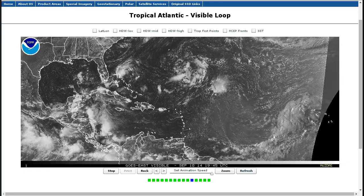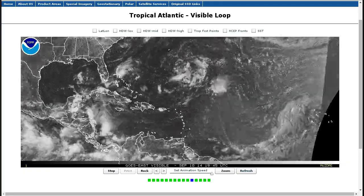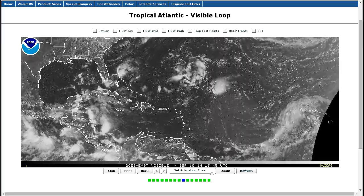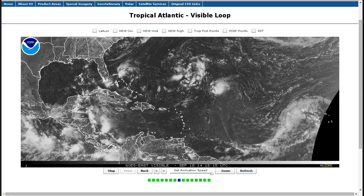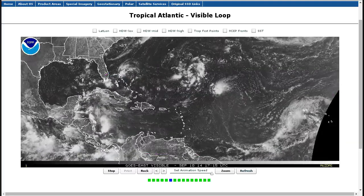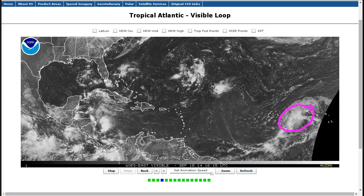Well, here we are at the peak day, climatologically, of the Atlantic hurricane season. Right about this time of year, early to mid-September, we typically see the most activity during the hurricane season. And in 80% of years, usually on this day, we have at least one named storm in the Atlantic. But this year we're in the 20% with no named storms, though there are areas to watch — specifically this wave in the eastern Atlantic may have a good chance of acquiring a name very soon.